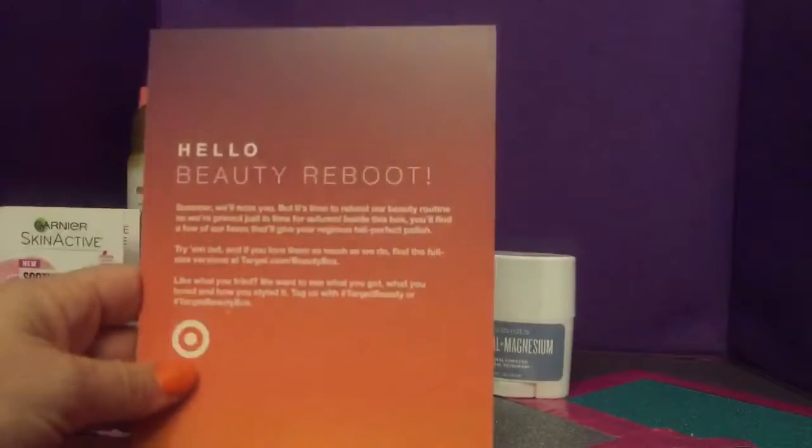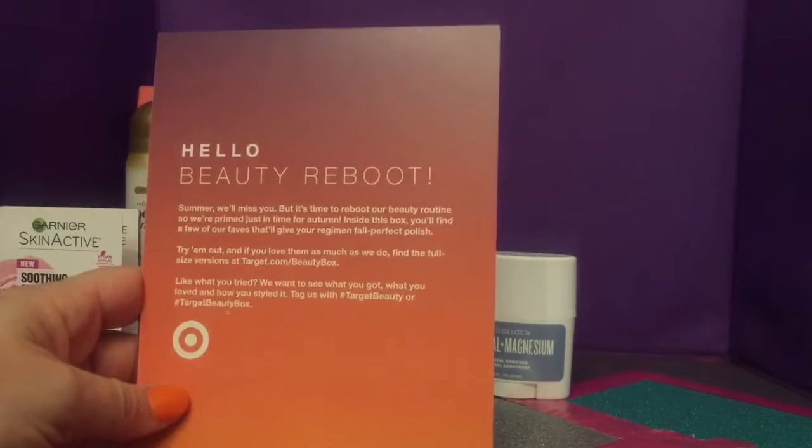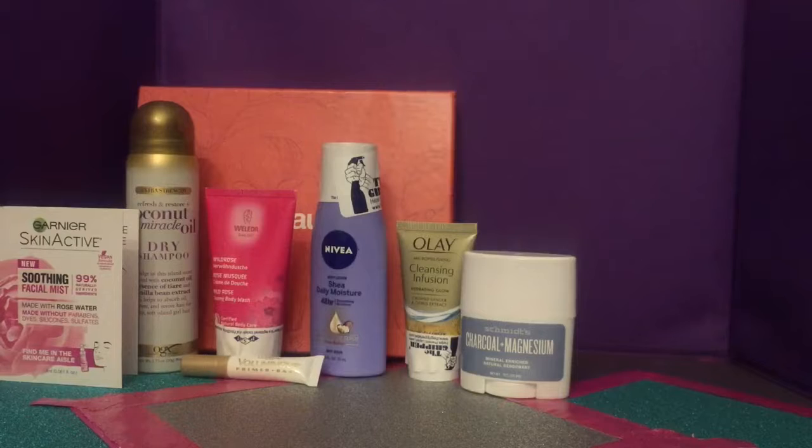This is the September Target Beauty Box. The theme is 'Hello Beauty Reboot' — and look, they rebooted the box! Notice there's a label on the Nivea right there. We'll get into that. The theme is Beauty Reboot — I said 'booty' but I meant beauty, though I probably need to reboot my booty too.